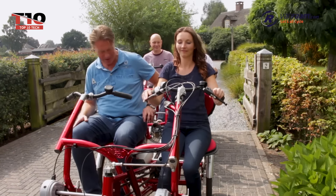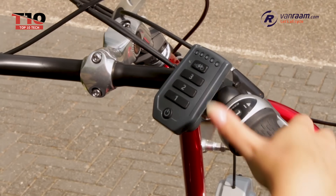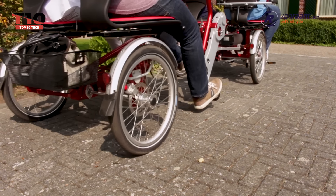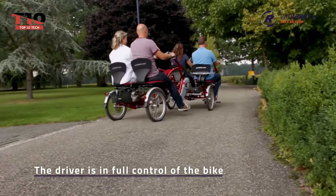The Fun Train can be used for transportation from point A to point B, as well as leisurely trips on a variety of terrains. It is well-liked by care facilities because of its adaptability and inclusion. Families or anyone looking for a fun and different way to cycle together can enjoy it. So let's get on the Fun Train!